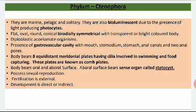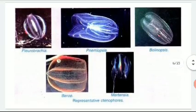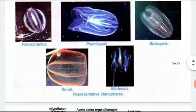The body bears the oral and aboral surface. The aboral surface bears the sense organ known as the statocyst, which is important for balancing. They possess sexual reproduction, fertilization is external, and their development may be indirect or direct.